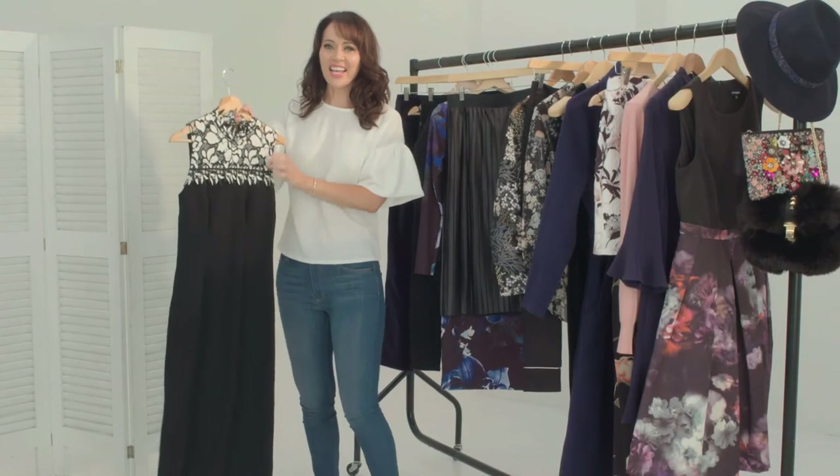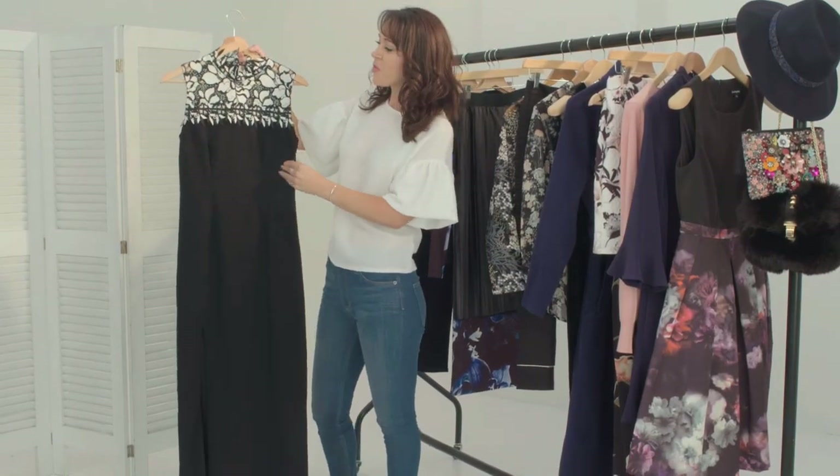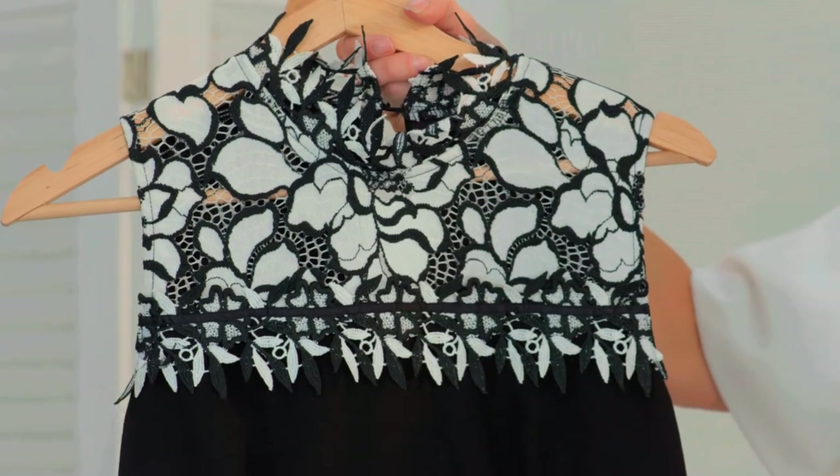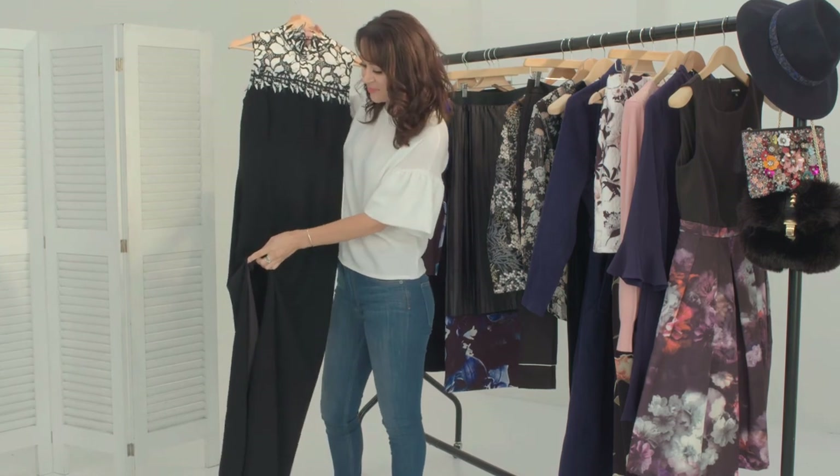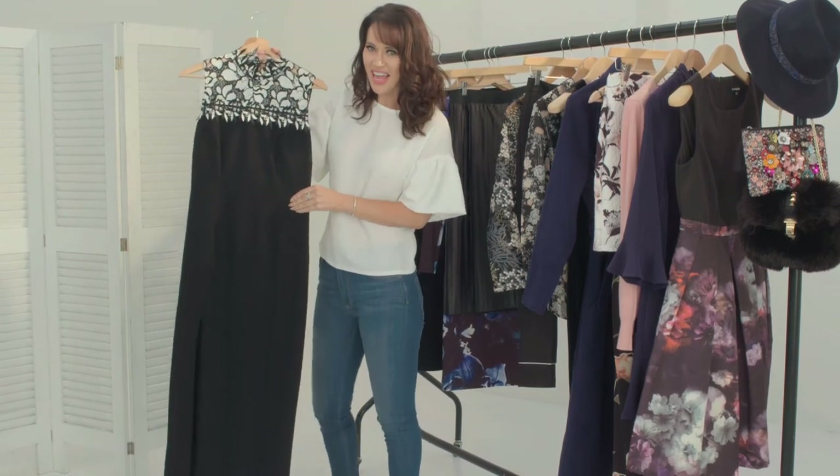This is the high neck lace maxi dress, so you've got the gorgeous monochrome lace detailing at the top, and at the bottom you've got this super sexy thigh high split so you can show off a bit of leg.